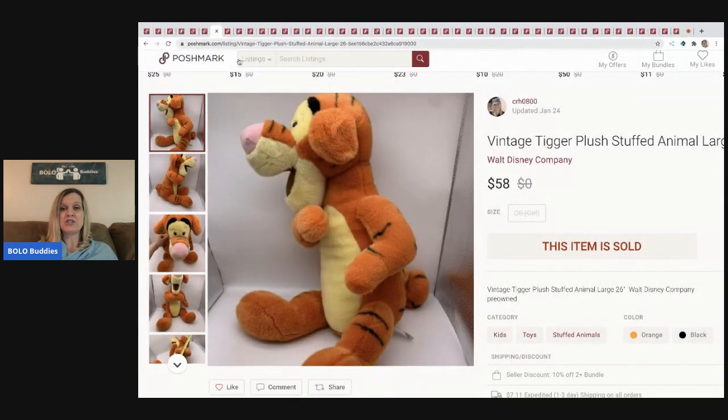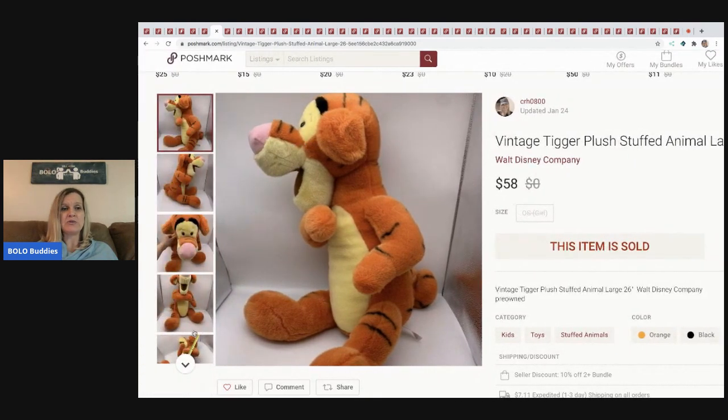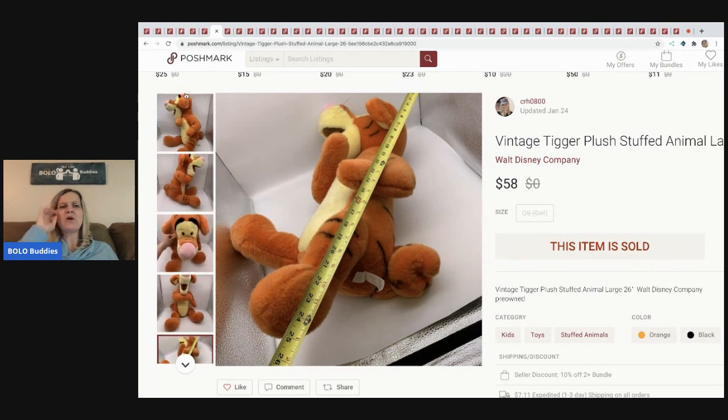The next item I sold is this vintage Tigger plush stuffed animal — he is 26 inches, a big dude. With stuffed animals I typically take my tape measure and show a photo so people can actually see the measurements. I picked this up at a garage sale for about $2 or $3 and I sold this for $58, with the buyer paying shipping.